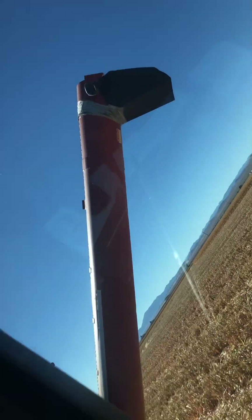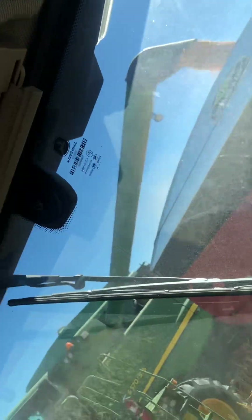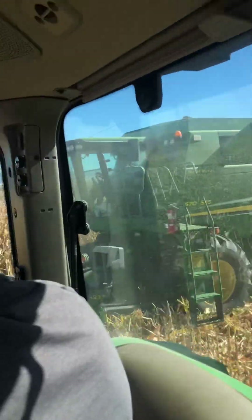There's the other auger that we've got to use to put the corn in the truck. We're probably going to play the waiting game and wait for this other truck to come. Corn harvest 2023, pretty good!